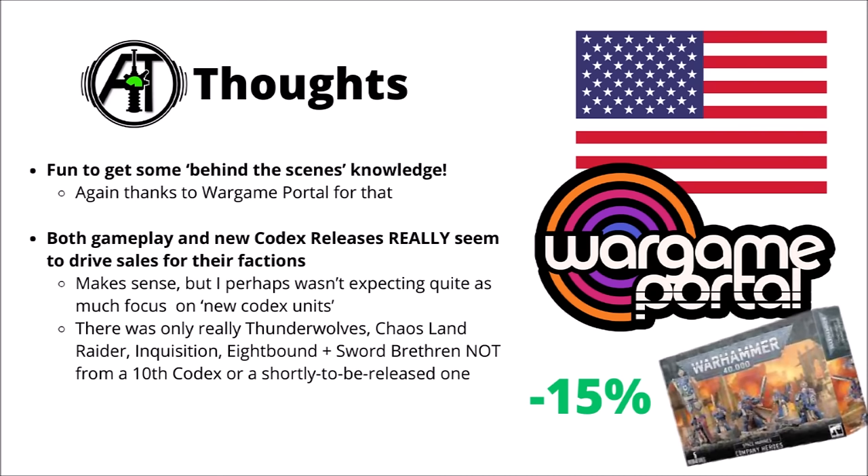We do have Tau half released and the Custodes on the way. In any case, looking forward to hearing your thoughts as to any surprises or surprise absences on the top sellers down in the comments below.